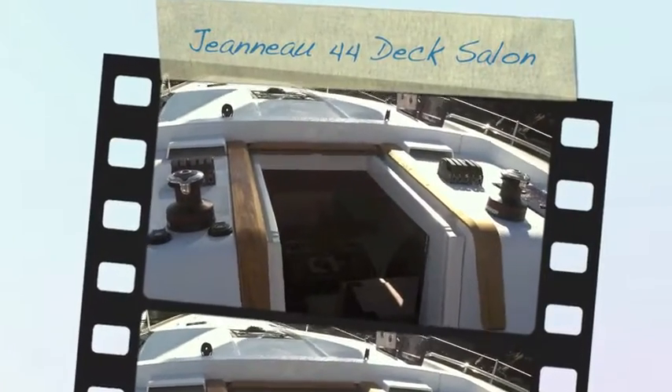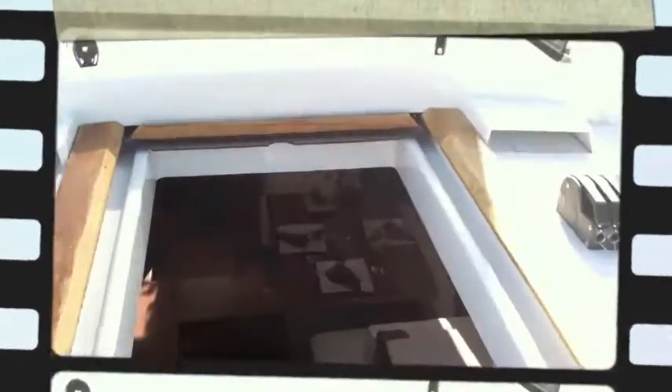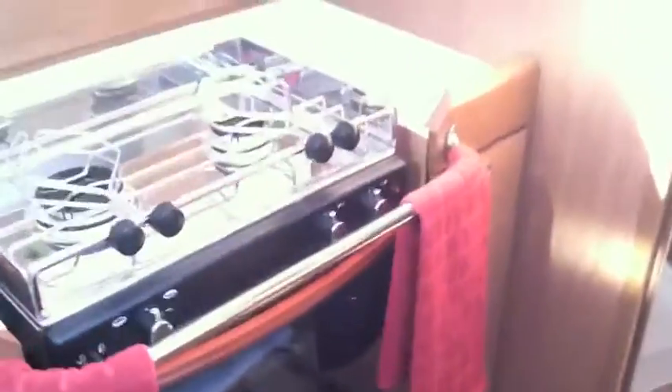Hi, this is Ian Vantyle with Cruising Yachts, and this is the video walkthrough for the interior of the new Jeanneau 44 deck salon. Coming down below the companionway, we're going to have the galley off to the starboard side. This is a beautiful brand new model for Jeanneau this year. Let me start out by showing you some of the key features to this galley, then we'll walk through the rest of the vessel.